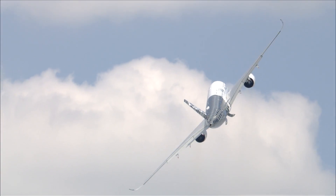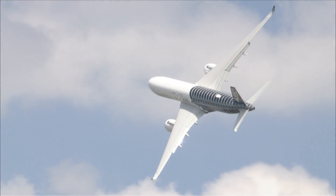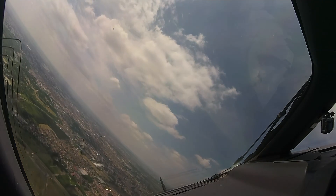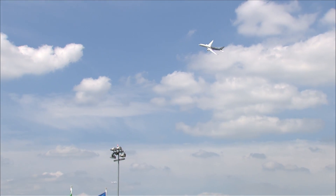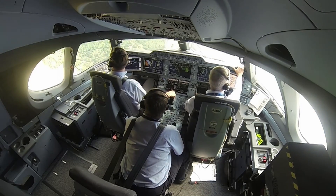Immediate bank to left. Reversal toward the chalet. 45 degrees. 1500 feet, descending idle, facing the chalet.